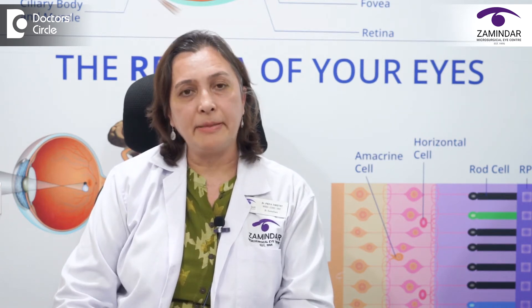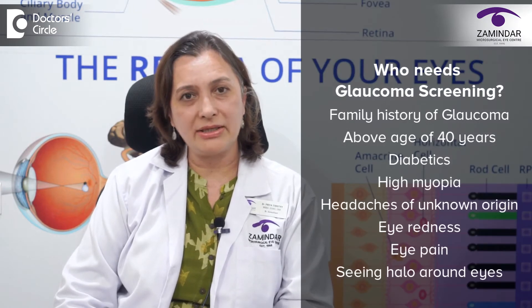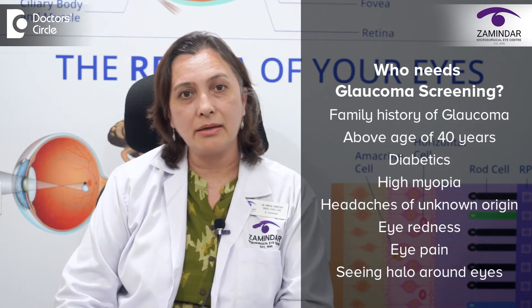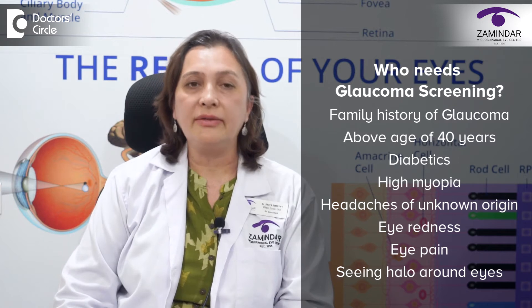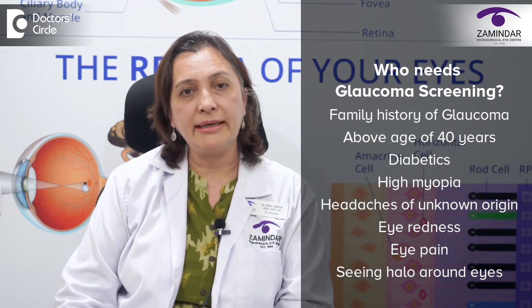These people — the population would be those who have a family history of glaucoma, like siblings of patients who have glaucoma or children of patients who have glaucoma; those who are above the age of 40 years; those who are diabetics; those who have high myopia; and any patients who have headaches of unknown origin, or if they have redness, eye pain, or are seeing halos around lights.